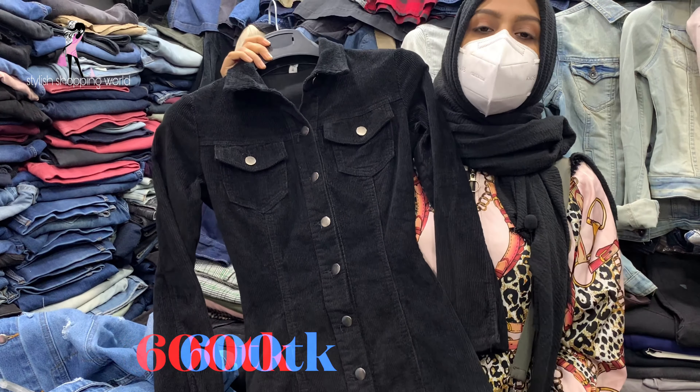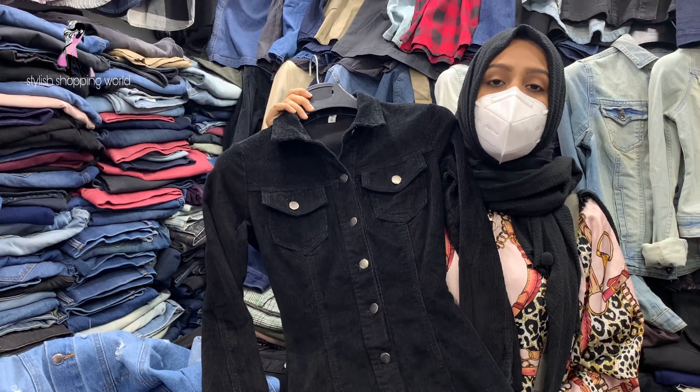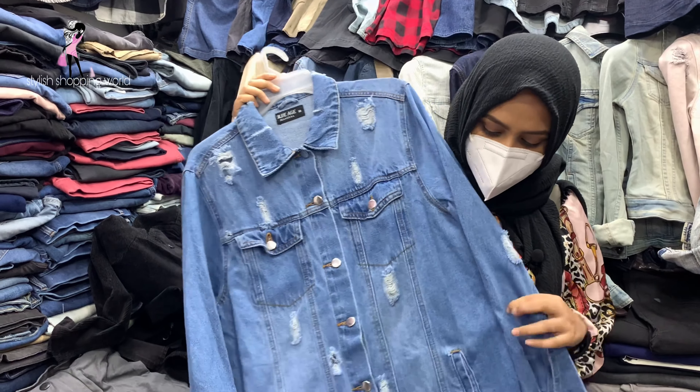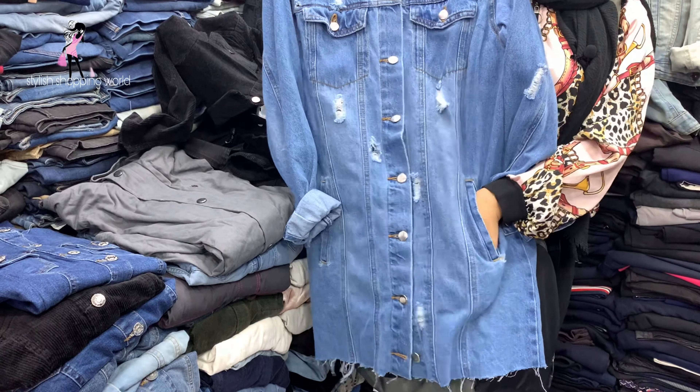So the price is only 600,000. Next, this collection is very beautiful — this is a very stylish look.